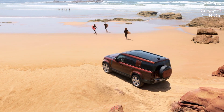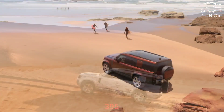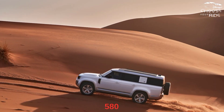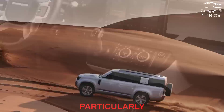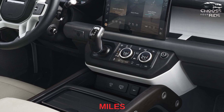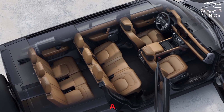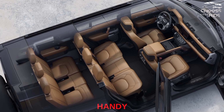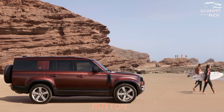The lineup starts with a 296-horsepower 2.0-liter turbo-4 before moving to a 395-horsepower turbo-6, up to a 518-horsepower supercharged V8. No one engine is particularly aggressive, although the mid-level six-cylinder's mild hybrid technology topped 20 miles per gallon combined. Four-wheel drive is standard, and a two-speed transfer case comes in handy for tough off-road jobs.